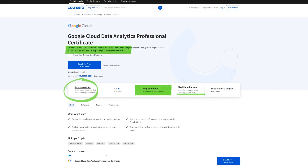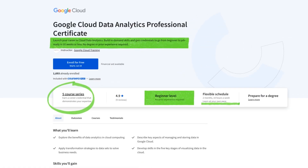This new course is actually three times faster to complete. The goal is to help you launch a career in cloud data analytics, build in-demand skills, and gain credentials to go from beginner to job-ready in 10 weeks or less. That's at least what they claim, and I'll break all of this down later in this video, including what cloud data analytics actually means.